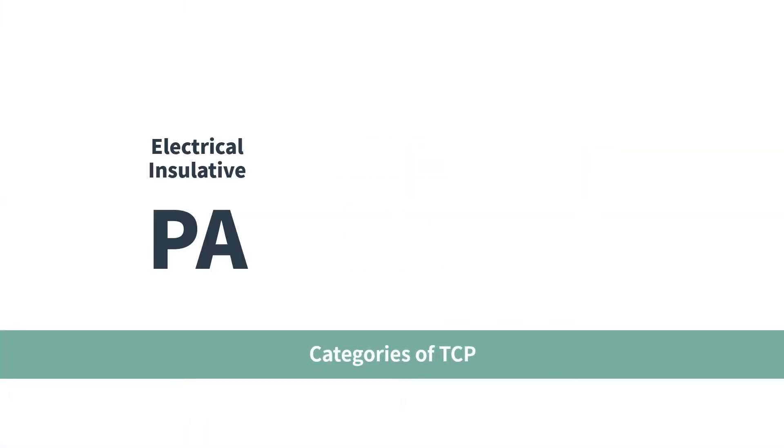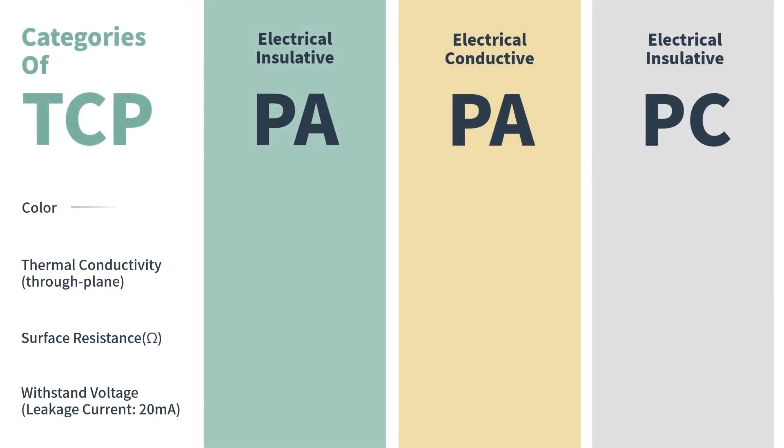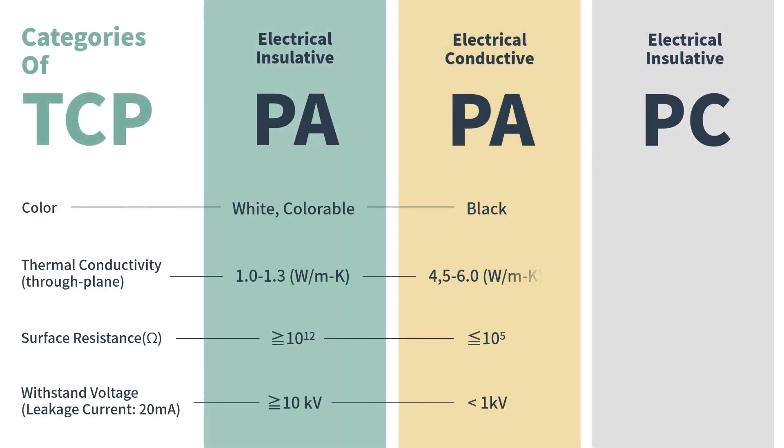In general, thermal conductive products can be categorized into three kinds: electrical insulative PA, electrical conductive PA, and electrical insulative PC.